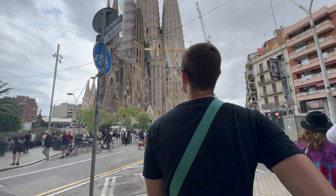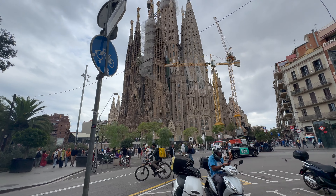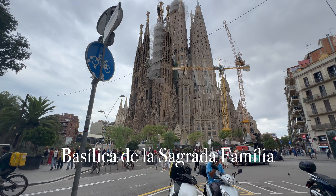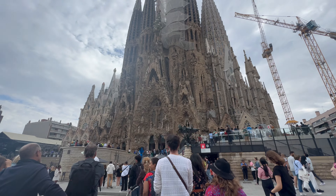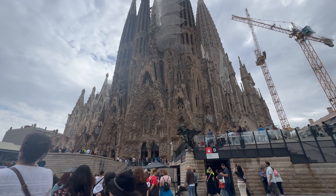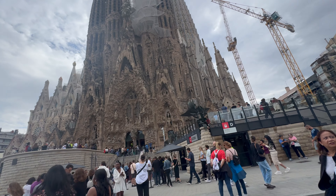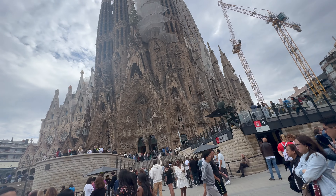We just came up from the subway and this is what we walked out to, which is incredible. La Sagrada Família. We couldn't get tickets here — it's very busy this weekend — but even walking around the outside is definitely worth it. It's very whimsical.